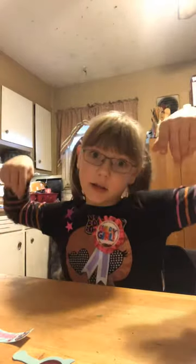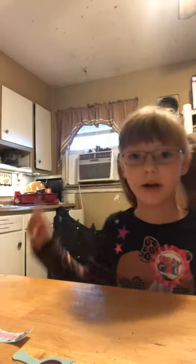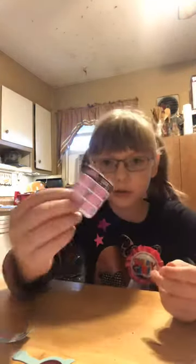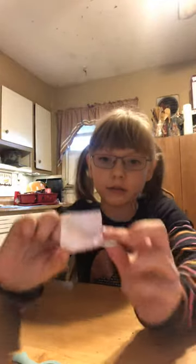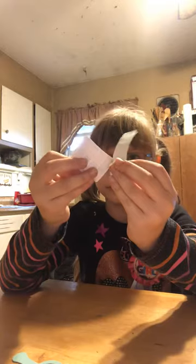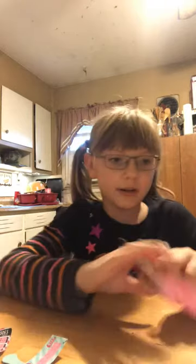It looks like it flew down there, so I'll be right back. Okay, I'm back and I've got the little clue card where it has all these doll heads — that's how you know what doll it is.